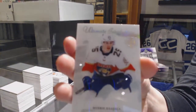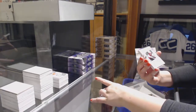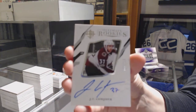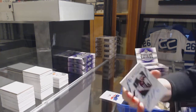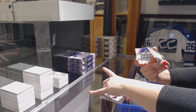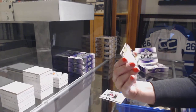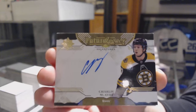Introductions for the Florida Panthers, Henry Hapla. Rookie auto, number to 399 for the Colorado Avalanche, JT Comfer. We've got a Future Legacy Auto for the Boston Bruins, Charlie McAvoy.